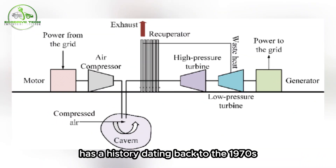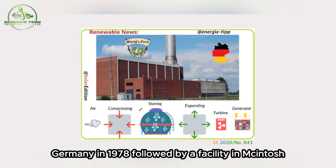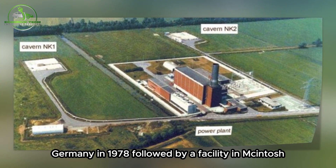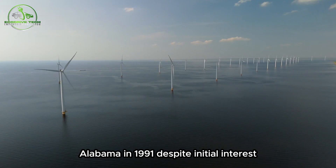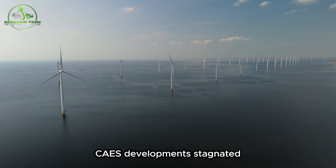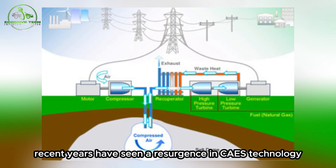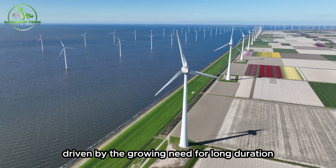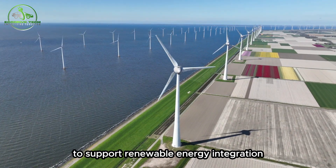CAES has a history dating back to the 1970s, with the first large-scale plant built in Huntorf, Germany, in 1978, followed by a facility in McIntosh, Alabama, in 1991. Despite initial interest, CAES developments stagnated due to various economic and technological challenges. Yet recent years have seen a resurgence in CAES technology, driven by the growing need for long-duration energy storage solutions to support renewable energy integration.